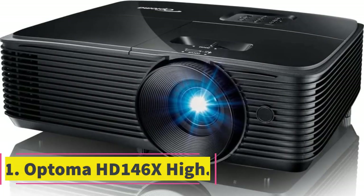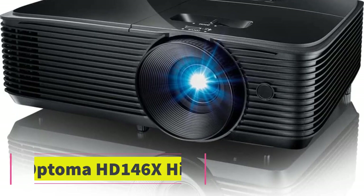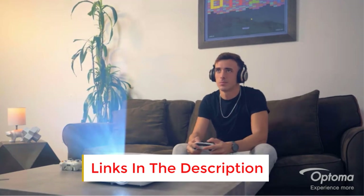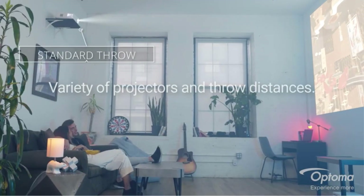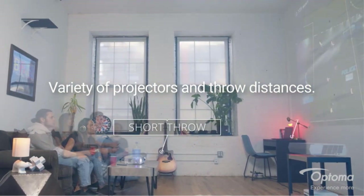Number 1: Optoma HD 146X. Compared to the projectors under $1,000 in the collection, the Optoma HD 146X stands out in versatility at an optimal cost. The current price of the evaluated product is suitable for the pocket of most consumers today. Although the price is low, the features it provides are exceptional and impressive.